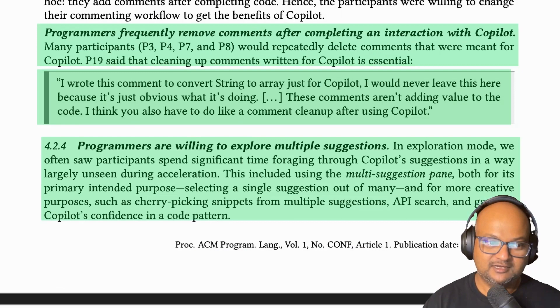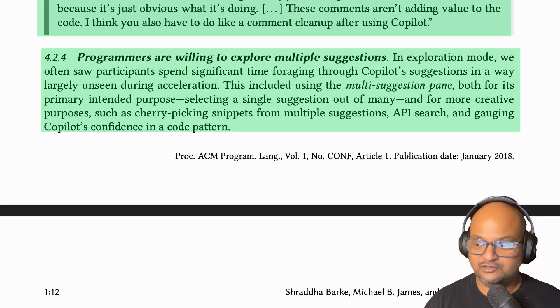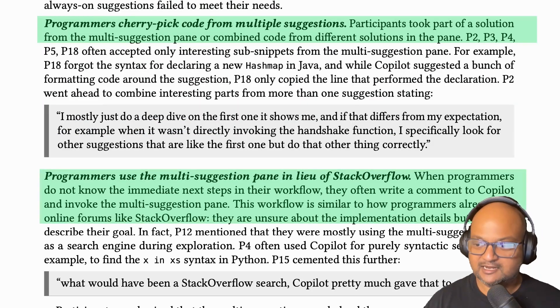I found this somewhat ironic: all those detailed comments that programmers would put in when trying to nudge Copilot, they would then remove after Copilot gave them a suggestion they liked. In other words, they were thinking of these comments as something for the model rather than something that would help future human programmers reading the code. Exploration mode is also where programmers look at not just one inline suggestion but the multiple suggestions in Copilot's side pane, and they would often cherry-pick code from multiple suggestions and combine it into their final solution.